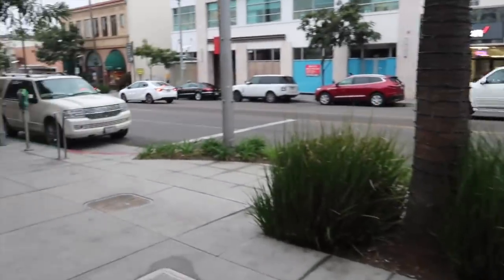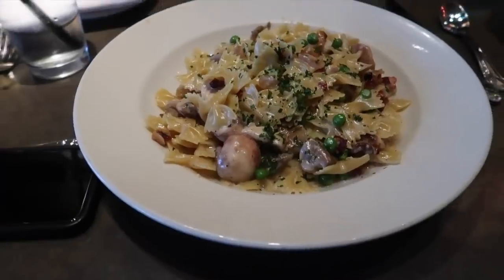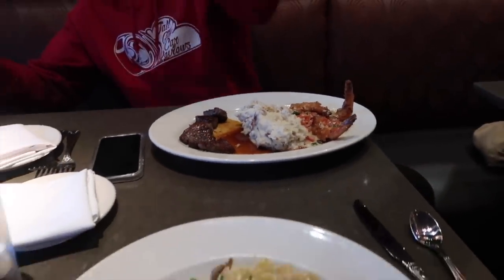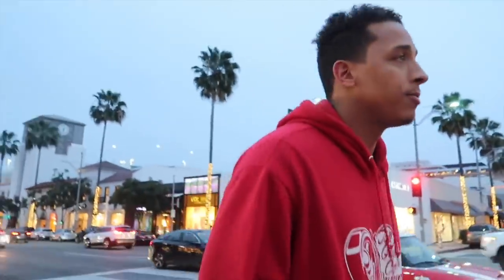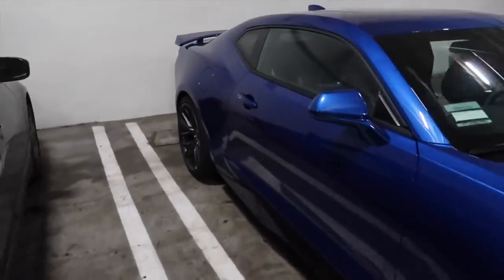Good thing the rain stopped so we're about to go enjoy some food. We just got our food. Alright guys, we just got done eating — how was the food? It was good, it was actually really good. So we're gonna say bye to Corey for now. Alright, turn that bad boy on.